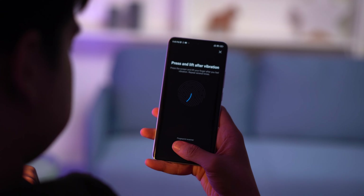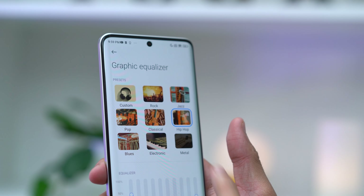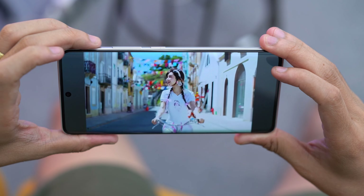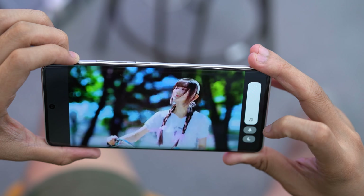The on-display fingerprint sensor for biometric security is also here. As for sound, you've got dual stereo speakers and they're pretty loud with Dolby Atmos support. Mix those all together and you've got yourself a treat for viewing different forms of content — from watching Netflix, listening to your favorite playlist, to mobile gaming.